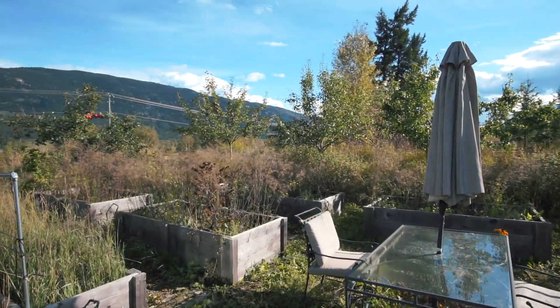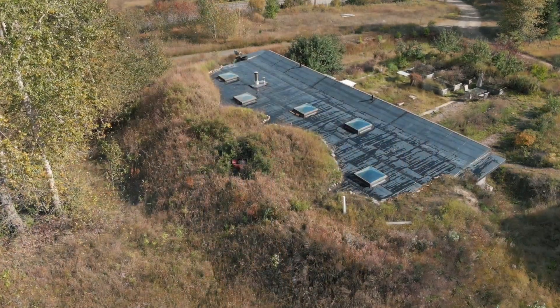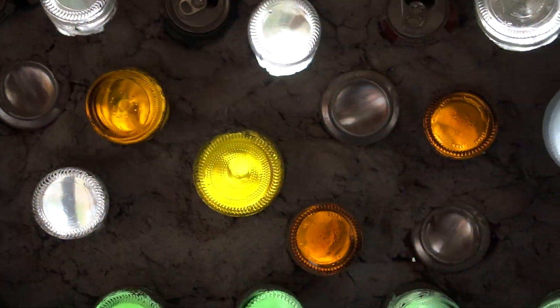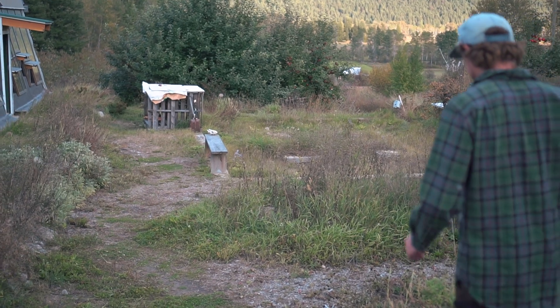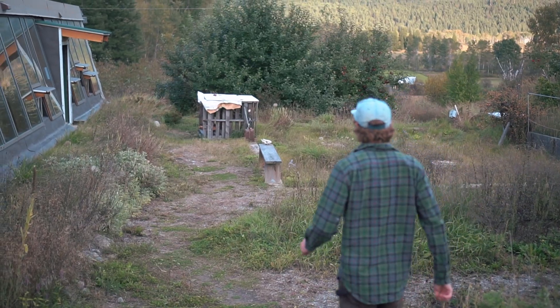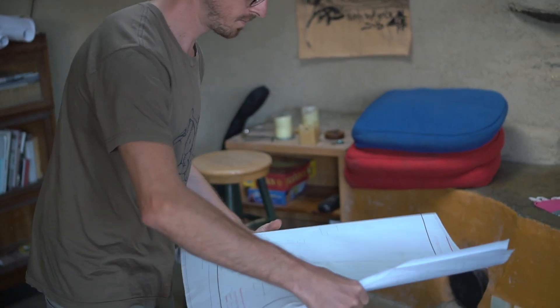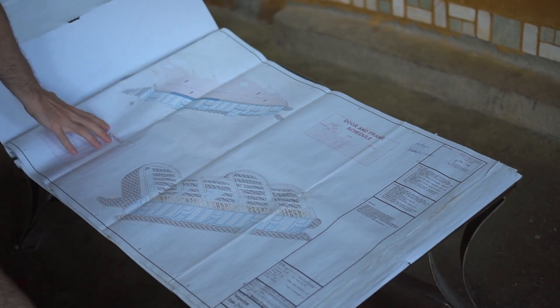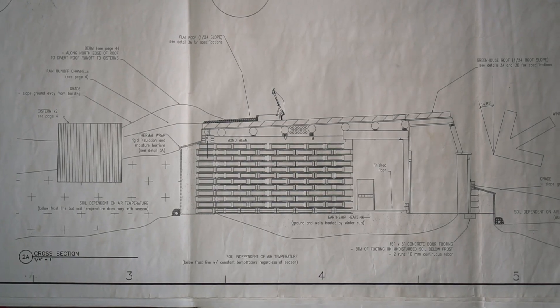People get into Earthships for different reasons. For Chris and Sandra, one of their drivers was finances — they're very practical people. Along the way there were compromises, one of them being the siting: there was already a septic tank, power, and well water on site before they decided to build, and they used it. So this Earthship is on-grid with well water and a septic system.